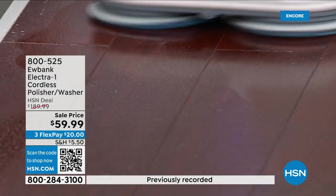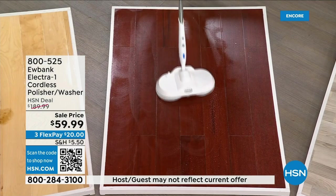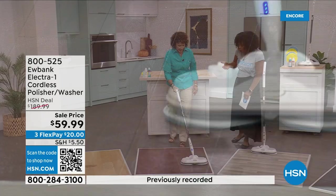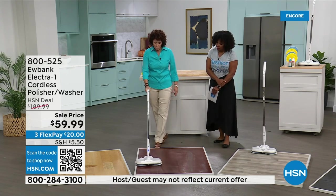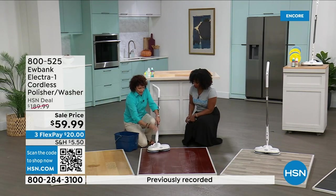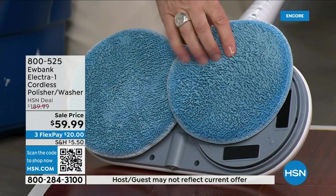Put the detergent solution on and bring it back and forth — you can listen to music, dance with it, it moves so easily. It gets around corners and under furniture too. I noticed that it was doing all the work — I was just guiding it. When the pads get dirty, just take them off — they come off super easy — rinse them out under the sink, wring them out, and put them right back on. No downtime.